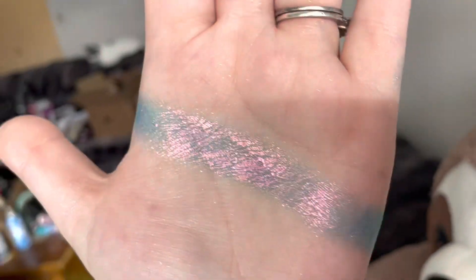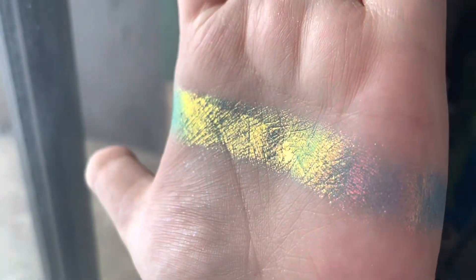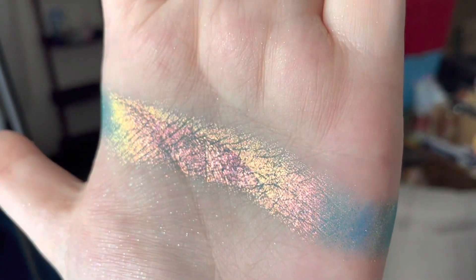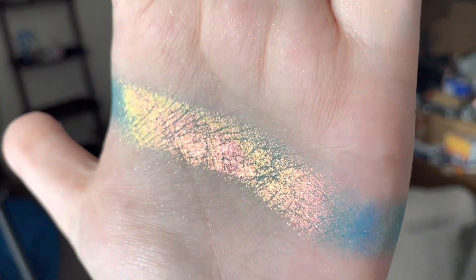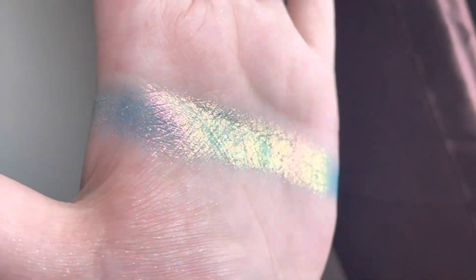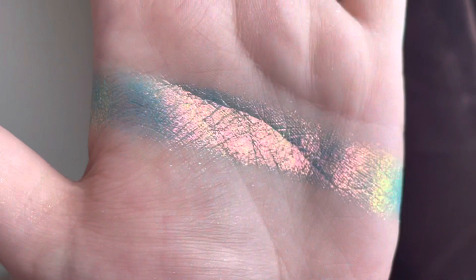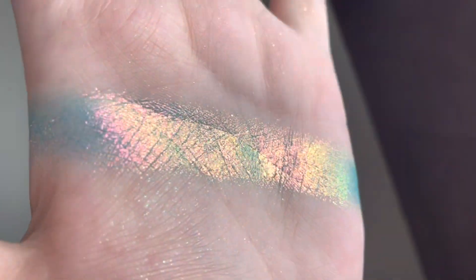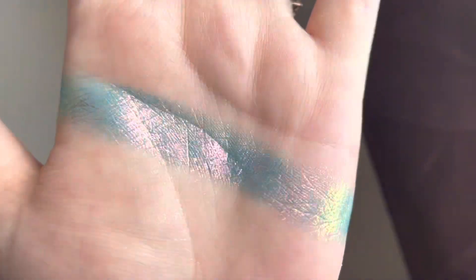I just cannot get over that — I am obsessed with these shades. I cannot wait to get more multi-chromes in my life. That is just such a stunning shade; I'm not even sure I have anything in my collection like it. I'm gonna have to do some comparisons. This is gonna be so beautiful all over the lid — it's definitely going to be the next multi-chrome I use. It was a bit flaky but not as flaky as Lyra, and it applied really seamlessly.